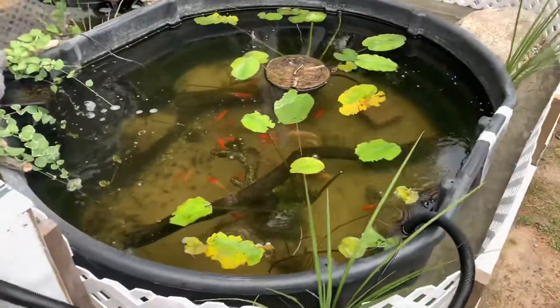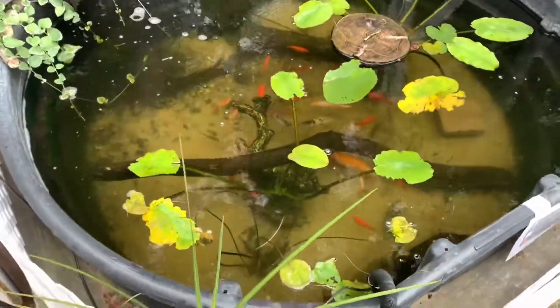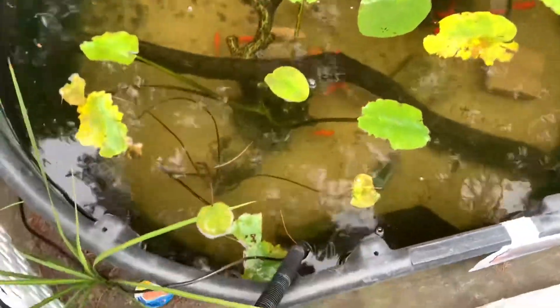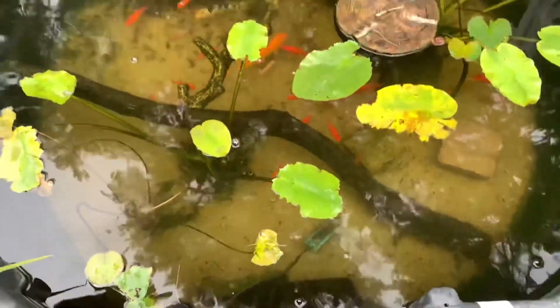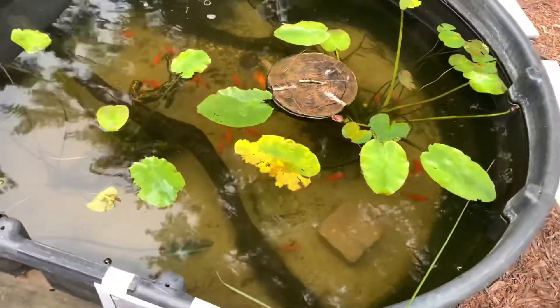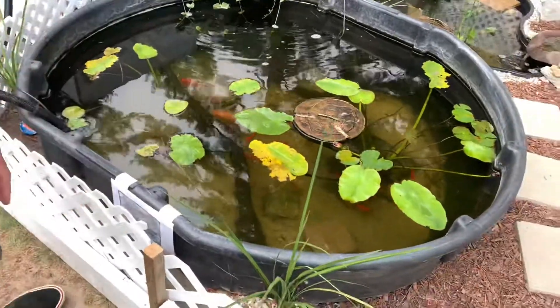You guys will be able to see all the turtles and fish I have in there — koi, goldfish, a couple of catfish, three turtles, a big old sunfish. Since I've brought them out here, no fish has died.